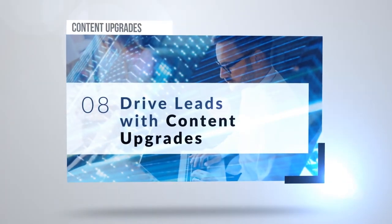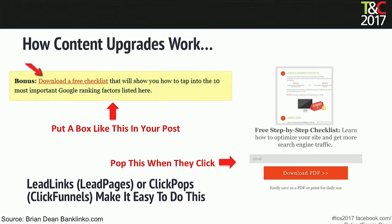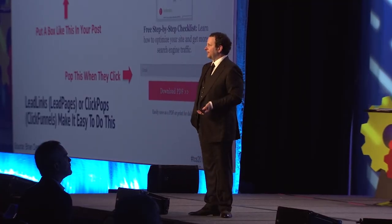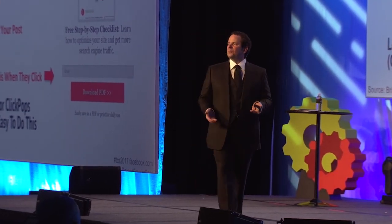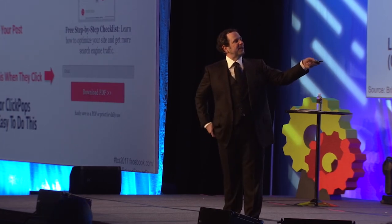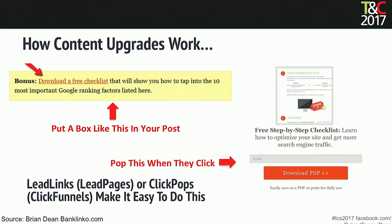Drive leads with content upgrades. When you have a resource you're offering, don't give them 100% of it in the post. Give them really fantastic information and then offer them more — more detail, a case study, anything directly related to that content. Put a little box in your post that says 'download a free checklist,' and when they click it, a pop-up appears and they opt in — now you've got the email.